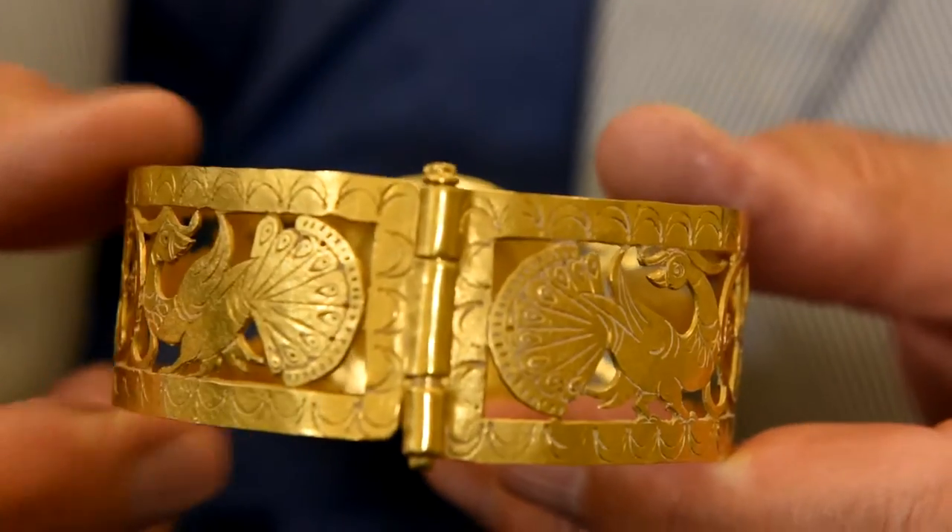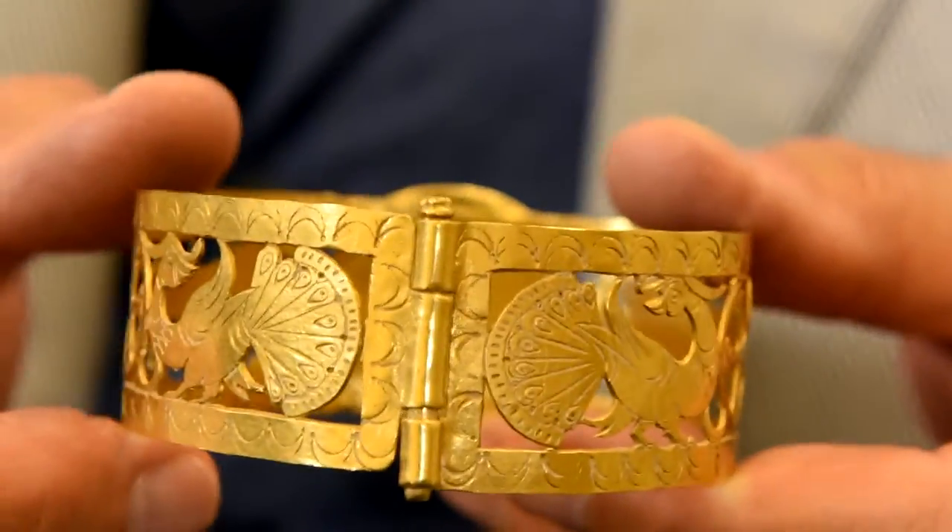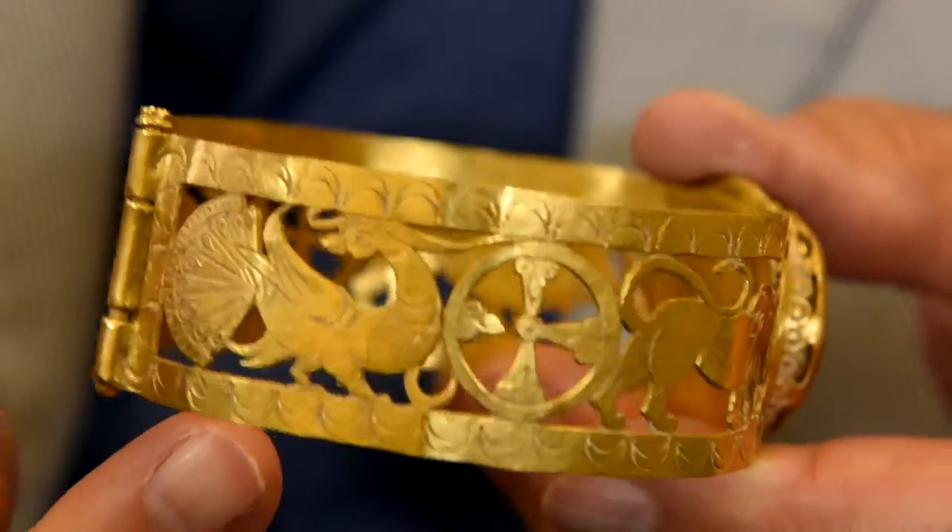A peacock that's looking behind it at its luxuriant tail. Then we have a hinge, and then on the return run, another peacock and another lion.